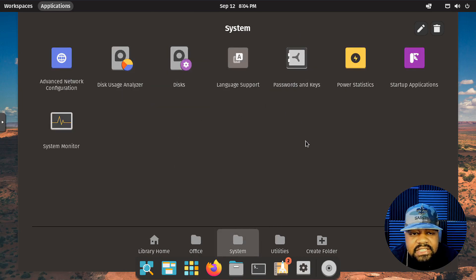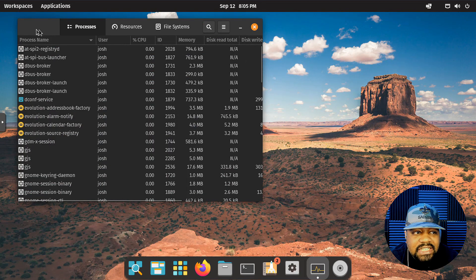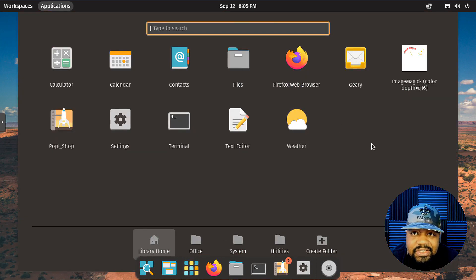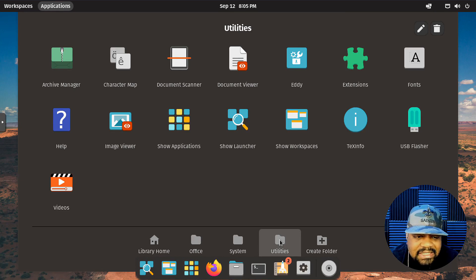Under Office you've got LibreOffice, which is cool that it's included. Then under System you can see all your system applications: advanced network configuration, disk usage analyzer, disk management, language support, password and keys, power statistics, and startup applications — so if you want something to start up as soon as you boot in, you configure it there. There's also system monitoring, which is like Task Manager on Windows — you can check your processes, resources, and file system, and kill processes.